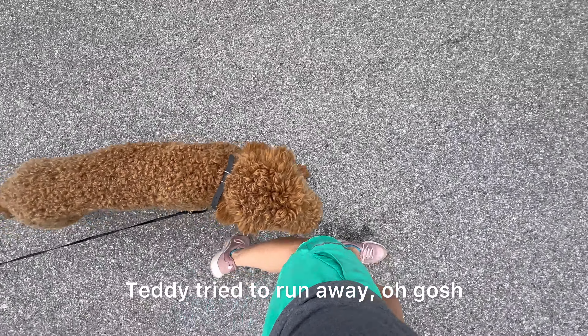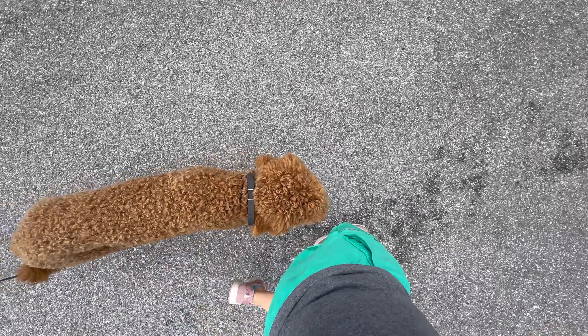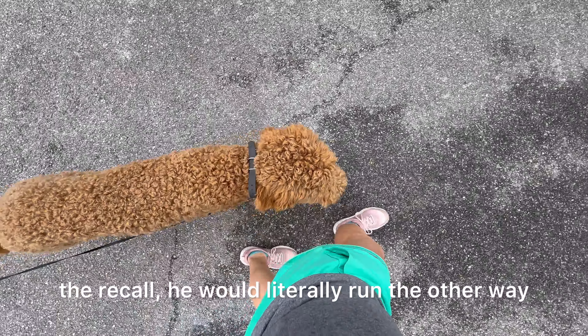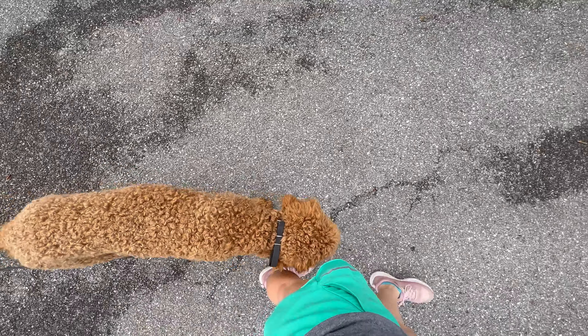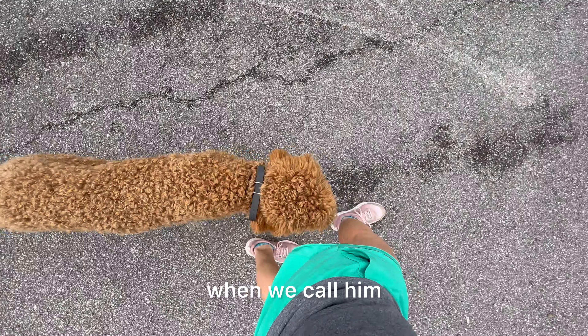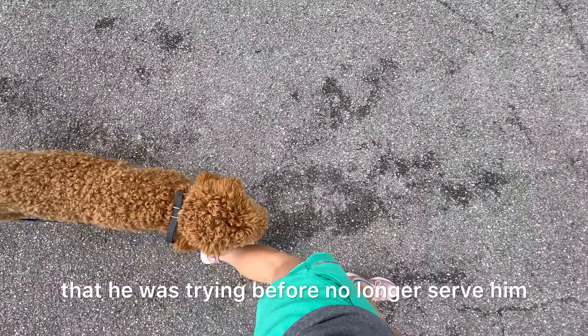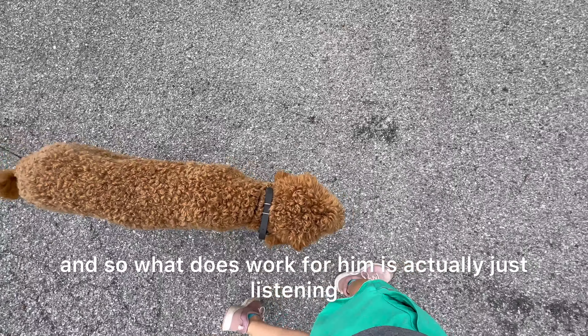Teddy tried to run away probably at least ten times in the first week. The threshold, the recall — he would literally run the other way. None of those worked for him, so not only does he not run away anymore, he actually recalls to us when we call him. The behaviors he was trying before no longer serve him, and what does work for him is actually just listening.